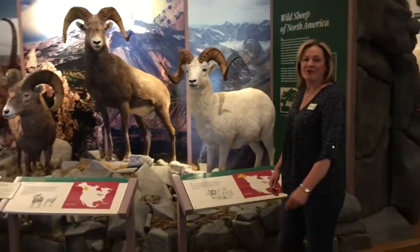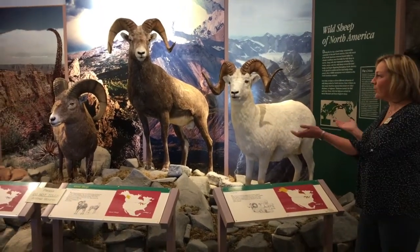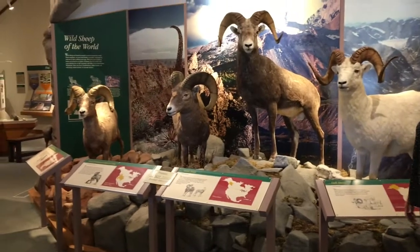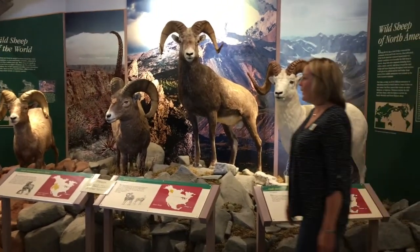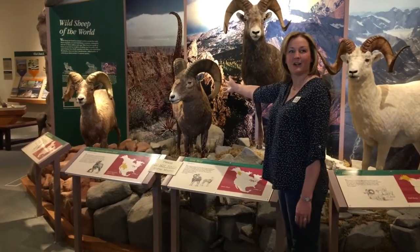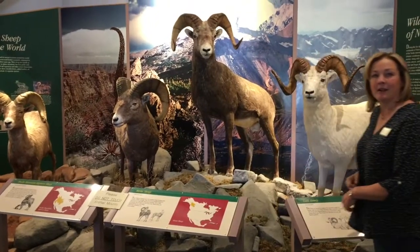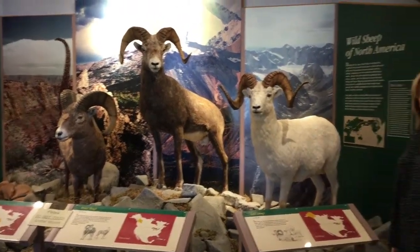When you enter the Bighorn Sheep Center, one of the first displays that you'll see is this Grand Slam display. These are the four kinds of wild sheep that are found in North America. Of course, the one that lives here is this handsome guy, this Rocky Mountain Bighorn Sheep. This is the one that's here and throughout the area, and when you come in to visit, you can learn about all these other wild sheep that live in North America.